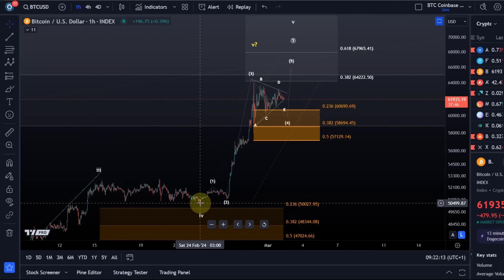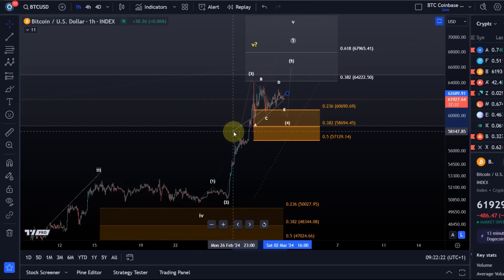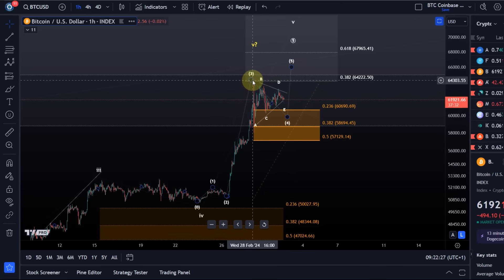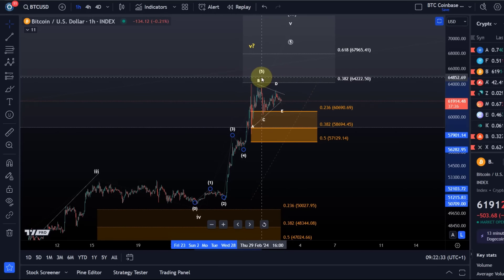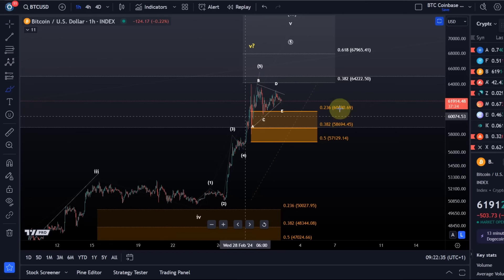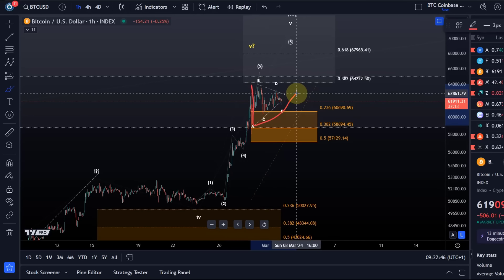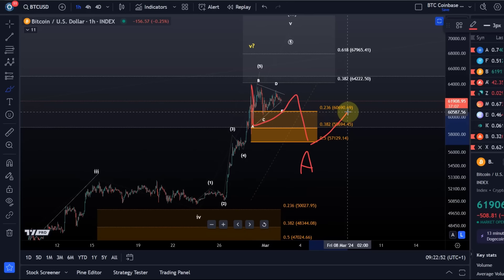From the swing low formed on the 24th of February, we can only see three waves up. We might be able to count it as five, so I will not rule out that we've topped already. If we've topped — not my preferred option — then we probably saw something like a larger A wave, this could be a B wave triangle, and then we'd see a C wave down.